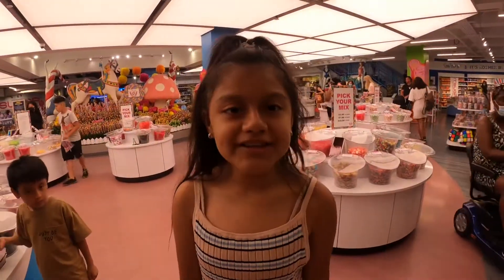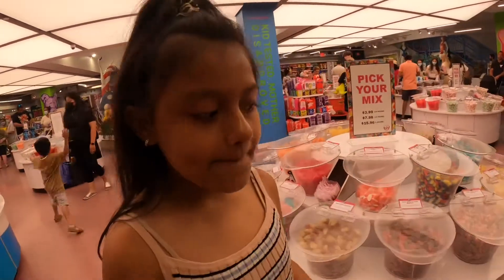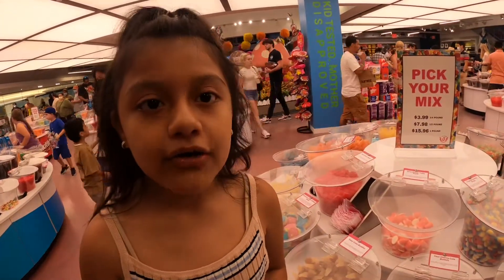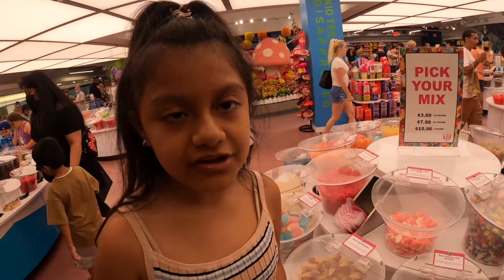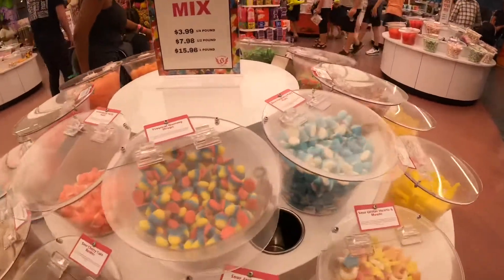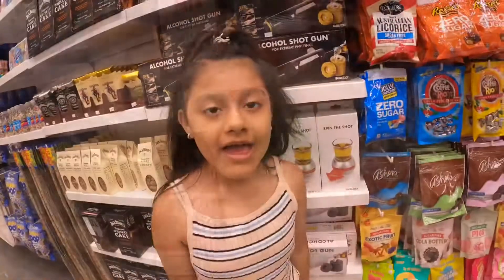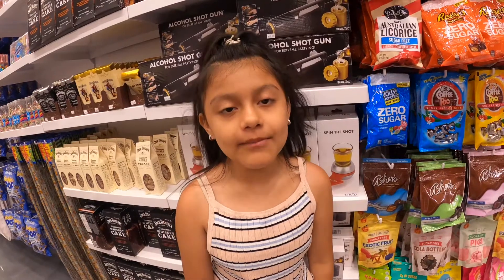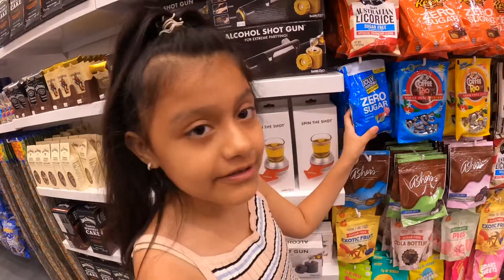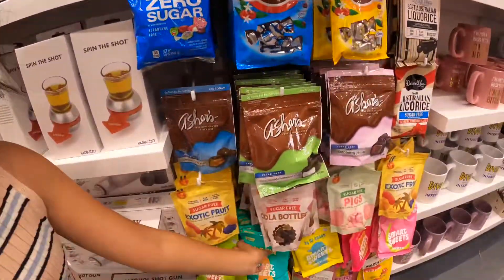We are on the first floor. As you guys can see, there are so many candies. You can grab a bag, put the candies in, and the employees will wait for you and tell you the price based on how much it weighs. And if you can't have so much sugar, they have a section with zero sugar candy — they have Jelly Belly zero sugar, and some low sugar options too.